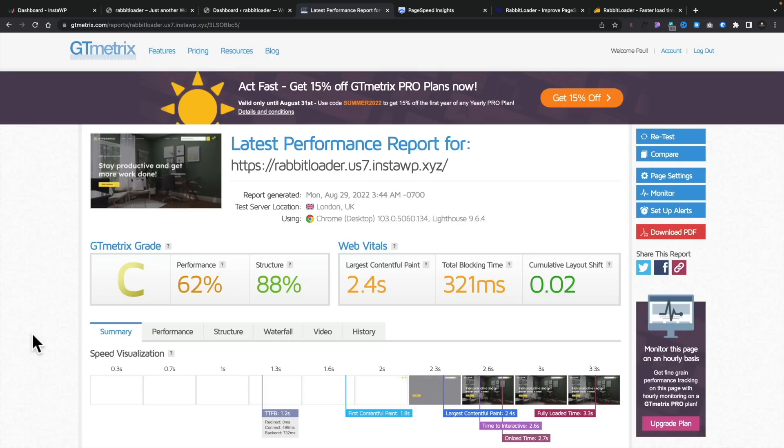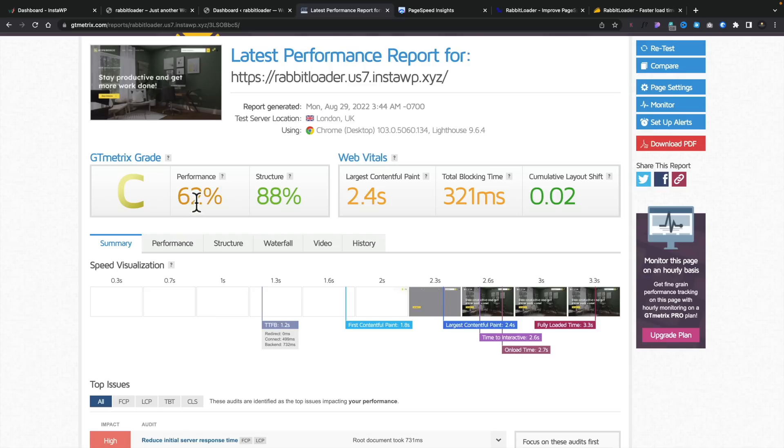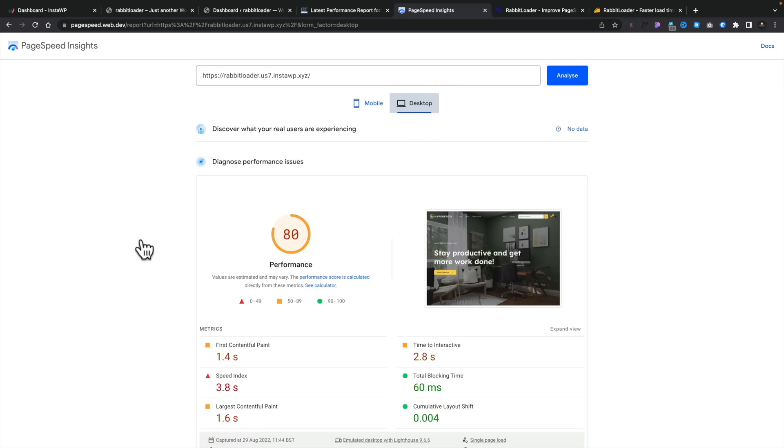Coming back over to GTmetrix, you can see our starting point is not brilliant. We're getting a C across the board with performance being 62%, which is pretty low. Structure isn't too bad. Around 2.4 seconds — you could optimize that with better hosting. You can see total blocking time and cumulative layout shift. Jumping over to PageSpeed Insights, we score pretty poorly for mobile. As with all of these, take these as starting points for tools to help you optimize — run a couple of tests because things will fluctuate. Looking at the desktop score, that's considerably better at 80. So we've got a lot of work to do.